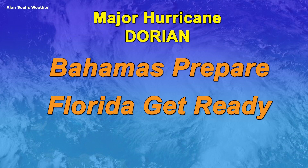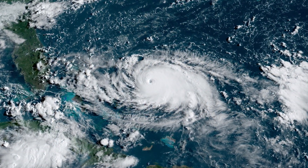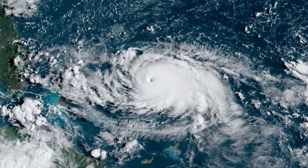Following the Bahamas, then it's going to be Florida — storm surge, tornadoes, wind, flash flooding, rip currents — all of those things are in your forecast. As of early Saturday morning, August 31st, 2019,